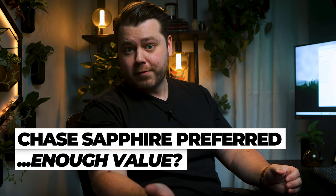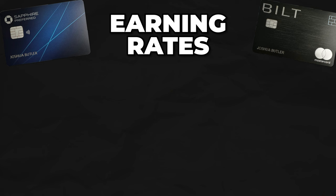Let's talk about the elevated rewards categories these cards offer. The Chase Sapphire Preferred's highest earning category is 5x points on travel purchased through Chase's travel portal — flights, hotels, or rental cars. I can't really complain about 5x back, but you do want to compare portal prices versus booking direct to make sure you're getting the best value. I don't want you booking on Chase's portal for 5x when you could have booked direct and saved even more.